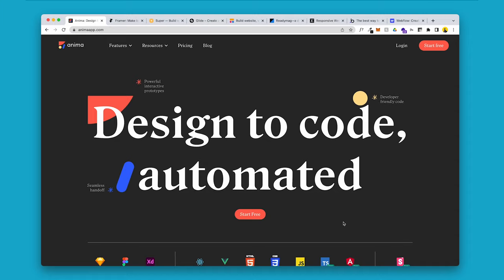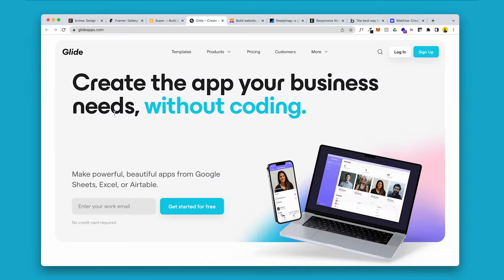This is AnimaApp.com, and in this video we're going to go through some incredible no-code website builders just like this one. To explain what these tools actually do and what the point of this is, we're going to go through some of the most popular ones, some of the newest ones, and also my personal favorite. Stick around to the end to see which one I use.